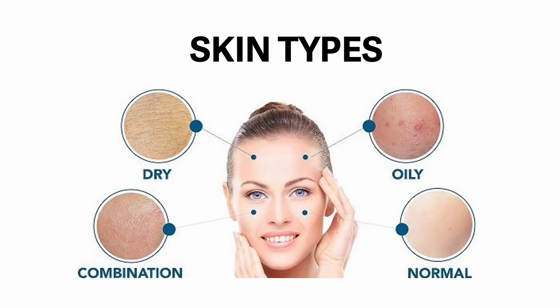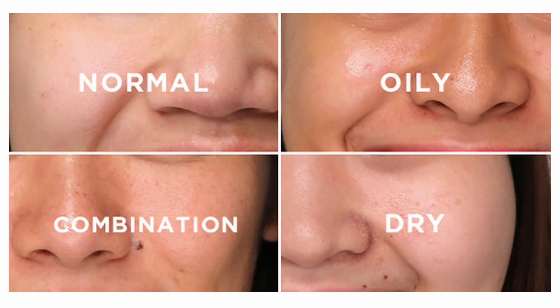Let's now talk about skin types: normal, combination, oily, and dry.